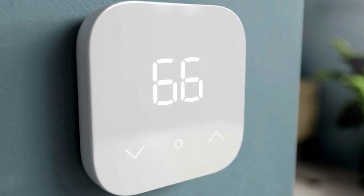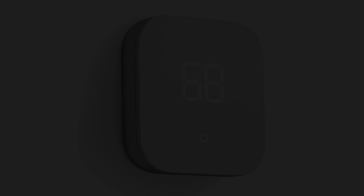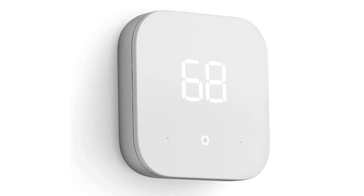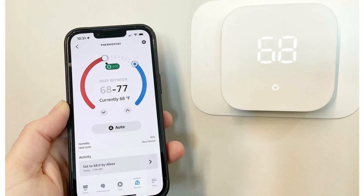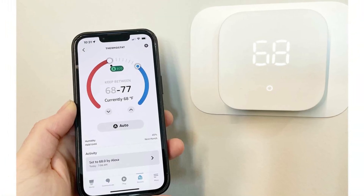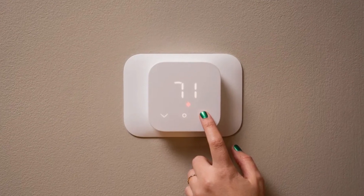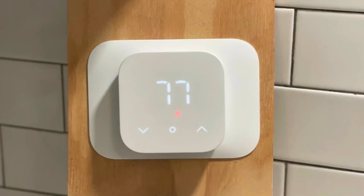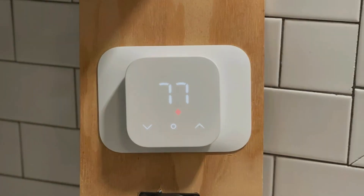One of the notable advantages of the Smart Thermostat is its native support for Amazon Alexa. Your mom can easily control the temperature using voice commands, allowing for a hands-free and convenient experience. With Alexa integration, she can adjust the temperature by simply speaking to her smart assistant. Despite its affordability, the Amazon Smart Thermostat doesn't compromise on functionality or performance — it provides accurate temperature control and reliable automation, making it a reliable addition to any home.